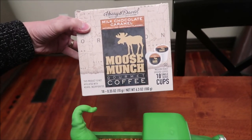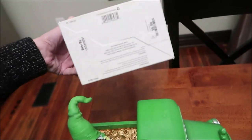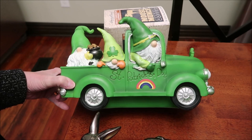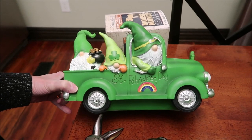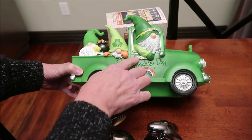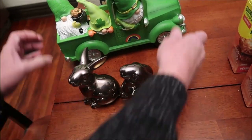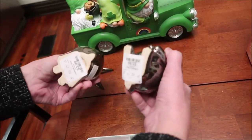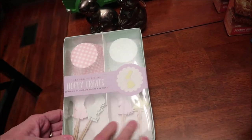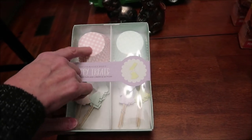At HomeGoods, they had one box of Harry and David milk chocolate caramel coffee — $6.99 for 18 cups — so I got that. For St. Patrick's Day, I bought a cute decoration with a swinging beard, and I got these little rabbits for $3.99 each. I also picked up rabbit cupcake picks in different colors and cupcake containers for Easter baking. I've ordered some additional St. Patrick's Day decorations from Amazon that I'll show during a vlog.